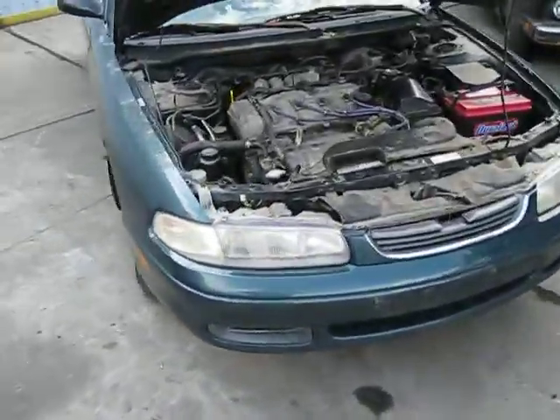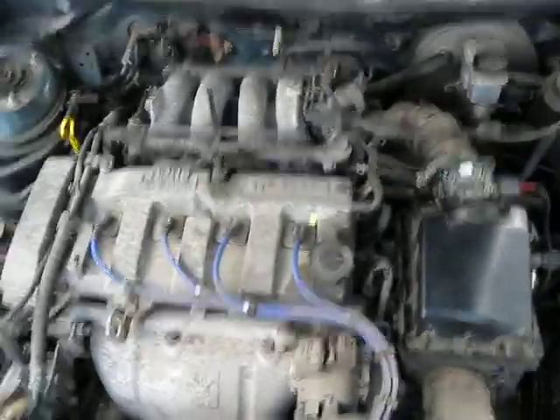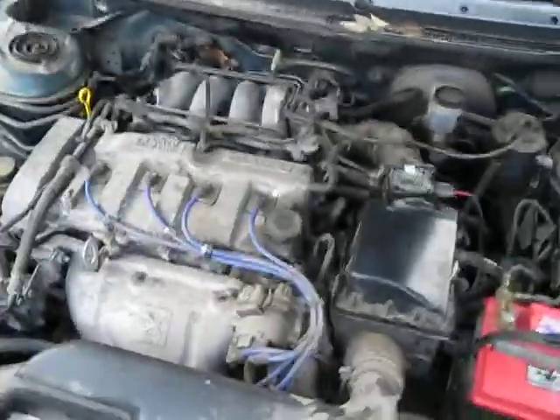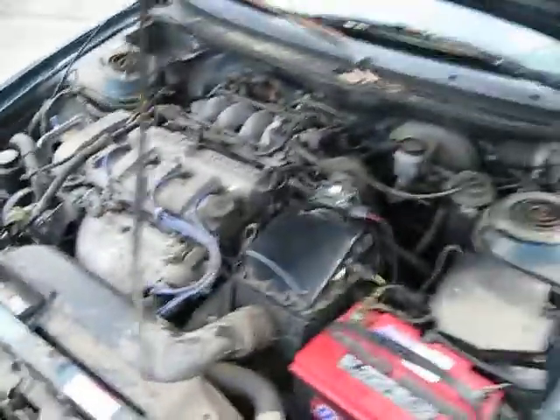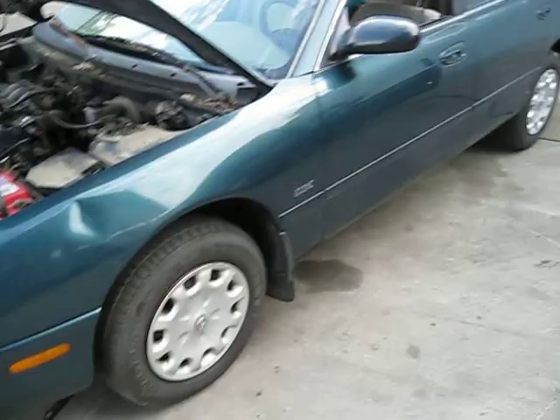Hello, and welcome to Tom's Foreign Auto Parts video portion of our inventory. Here we have an excellent running 1996 Mazda 626. This is a DX model. It has a 2.0 liter California emissions engine. It also has a 5-speed manual transmission and it's front-wheel drive.